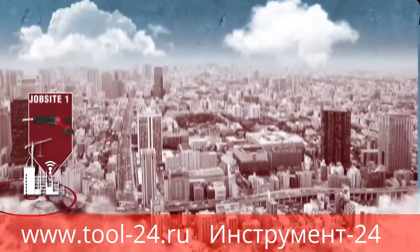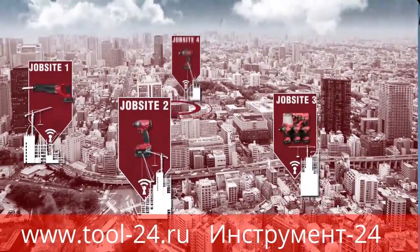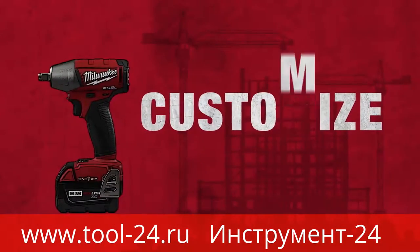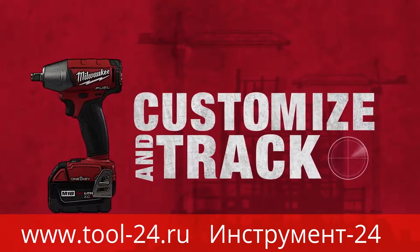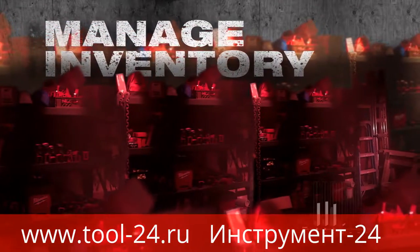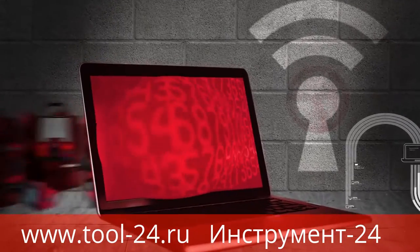As a cloud-based program, OneKey provides a clear view of all of your inventory from a central location while allowing you to customize and track your tools and equipment. Managing inventory is one of the most common frustrations across job sites today — with OneKey, it's never been easier.